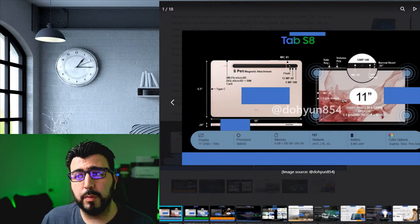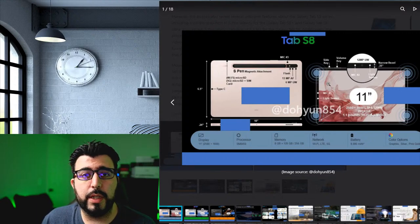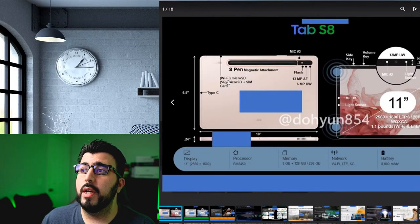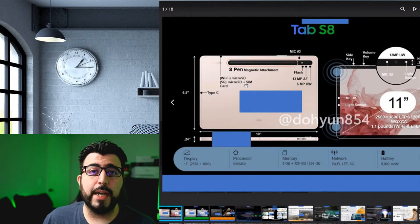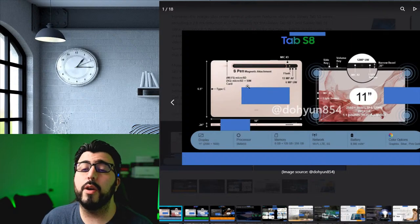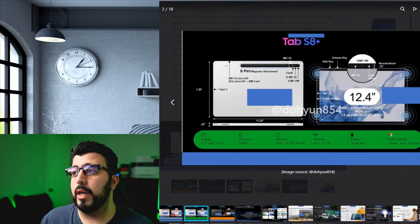One thing a lot of people were worried about with the tablet — and we do have confirmation now — is that we will still have a micro SD card slot on the tablet. That was something I was worried about because I have a 512GB micro SD card in my Tab S7 Plus. So luckily that is going to be just fine for all those people wanting to use a micro SD.